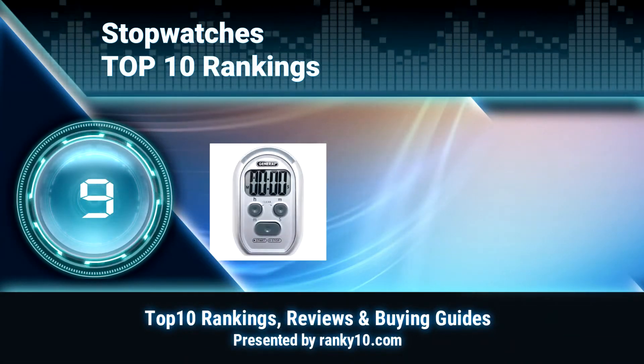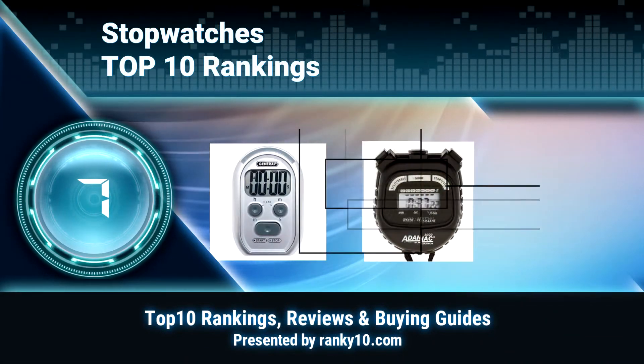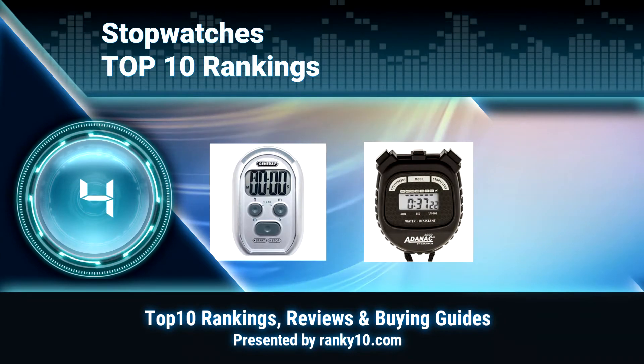Welcome to Ranky 10 Video Rankings. We announce the top 10 rankings of stopwatches. Let's get started.